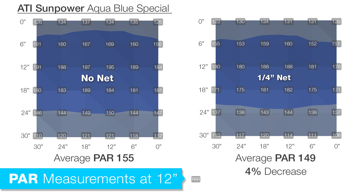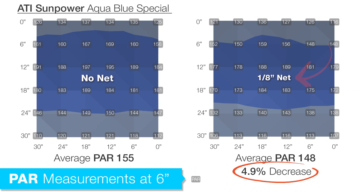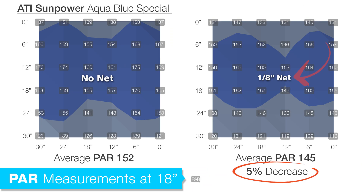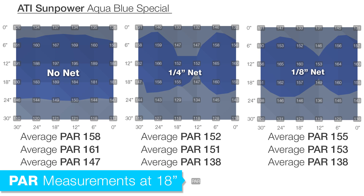At a depth of 12 inches the PAR reduction was basically the same: 4 percent for the quarter-inch and 4.9 percent for the eighth-inch, with center-to-outside-ring measurements within a few points of each other. Same thing at 18 inches deep — quarter-inch with a 5.5 percent loss and eighth-inch with only 5 percent, meaning at this depth the eighth-inch actually performed slightly better.